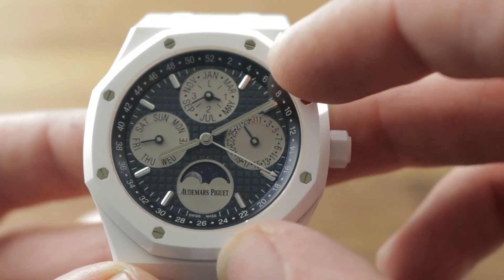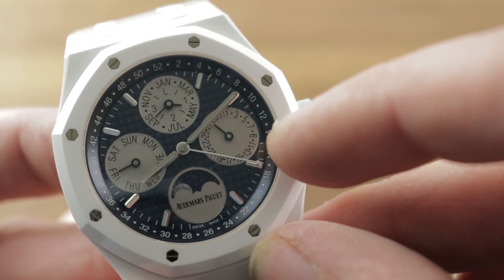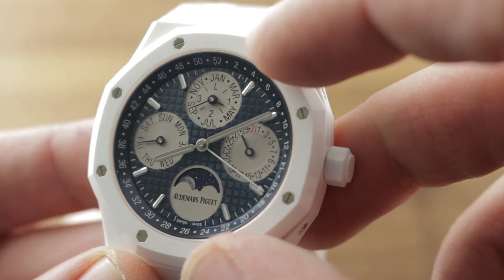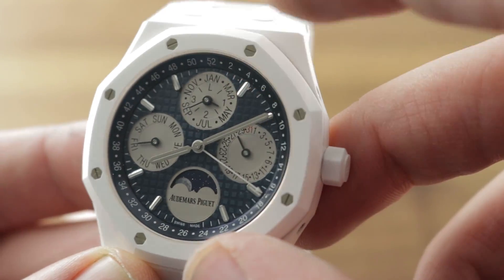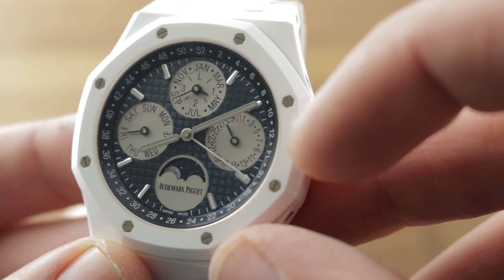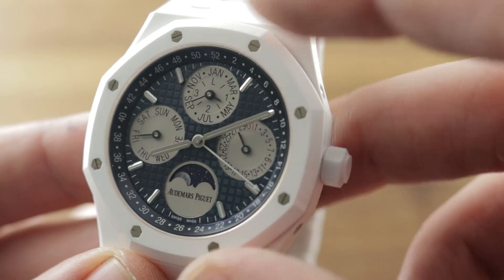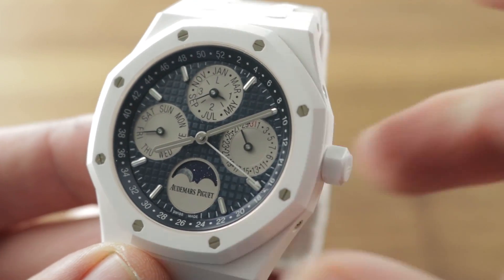The hands as well as the indices are white gold. There is a weekly calendar outboard — a pointer indicator — where this white varnished pointer indicates the week of the year. You have a mono counter up at 12 o'clock for the leap year cycle and the month. You have the date, the day, and of course the week of the year. It is a perpetual calendar that need be adjusted only in the year 2100 — leap years and irregular length months are handled automatically.